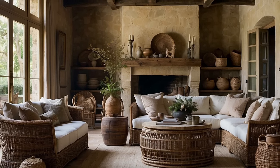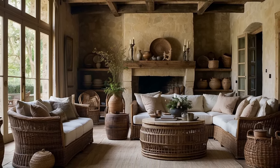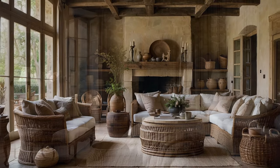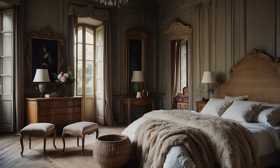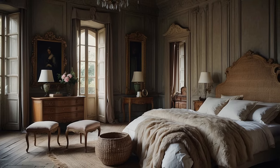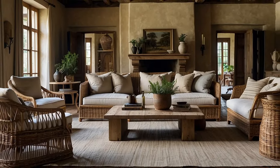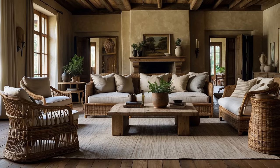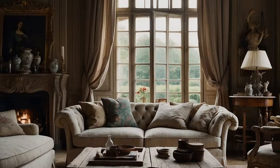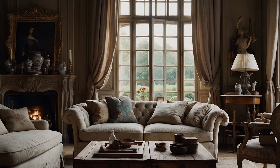In addition to wood and stone, natural textiles play a pivotal role in defining the textural palette of French country home decor. Soft linens, cottons, and wools, with their tactile softness and subtle variations in weave, add depth and dimension to furnishings and decor. From billowing curtains and plush upholstery to cozy throws and accent pillows, these fabrics bring a sense of comfort and intimacy to the space, inviting inhabitants to relax and unwind in style.